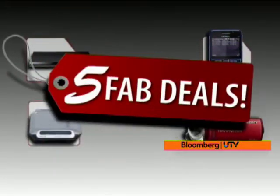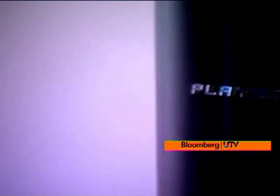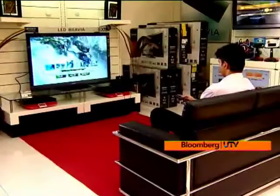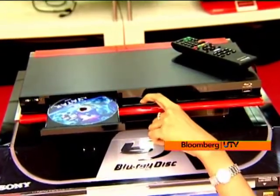The PS3 is great because it plays Blu-ray discs, games, has wireless connectivity, and more. But if all you want to do is watch high-quality Blu-ray movies on your home theater, then for half the price of the PS3, go get the Sony BD PS370.